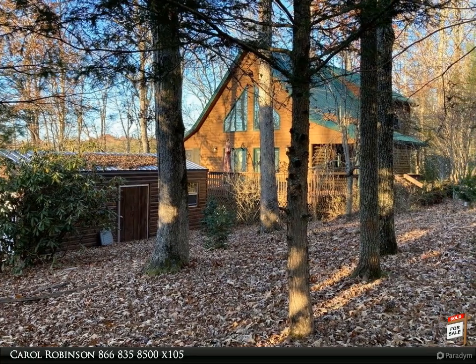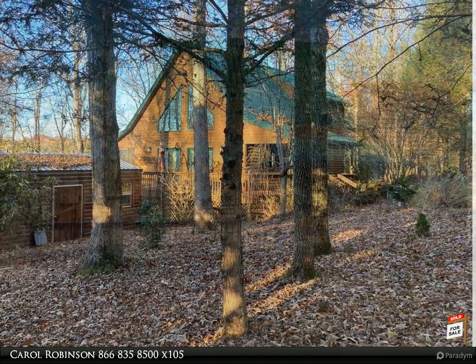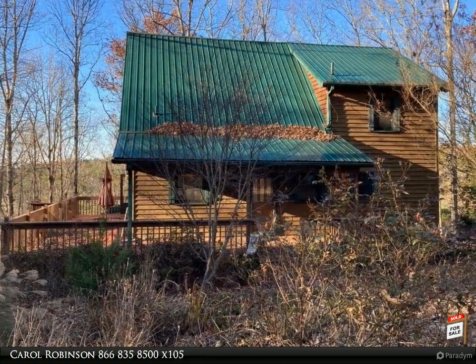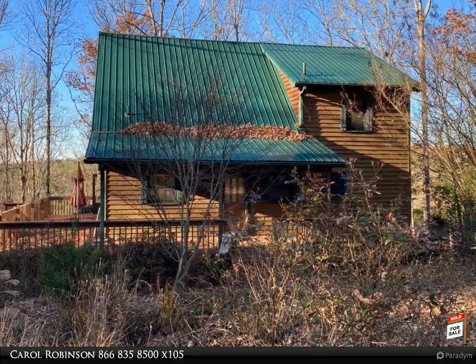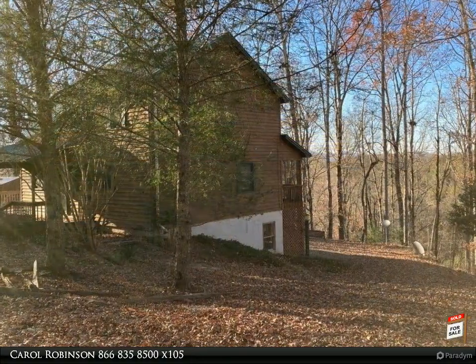Come home to the mountains in this comfortable chalet with corner gas log fireplace to enjoy the cool evenings. A nice sized master bedroom and laundry room on the main level with shelving and cabinets. Upstairs you will find two additional bedrooms.